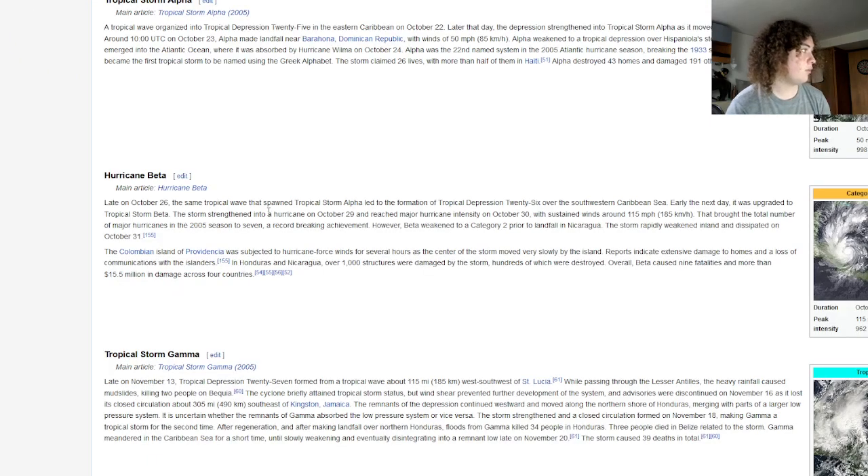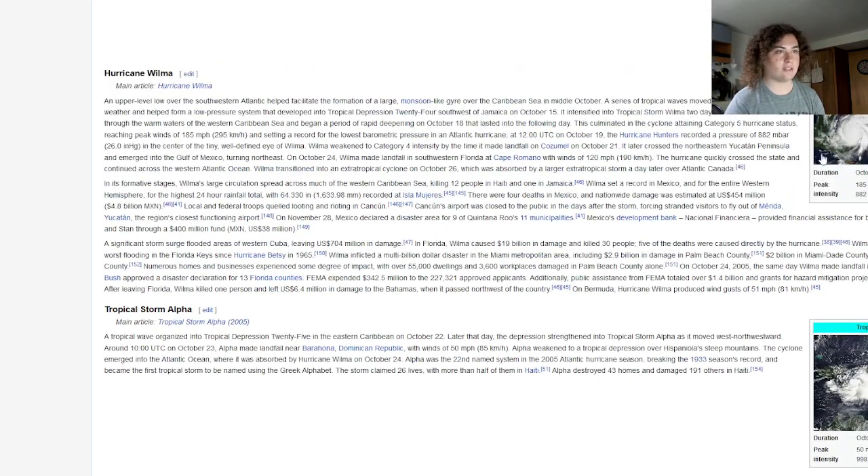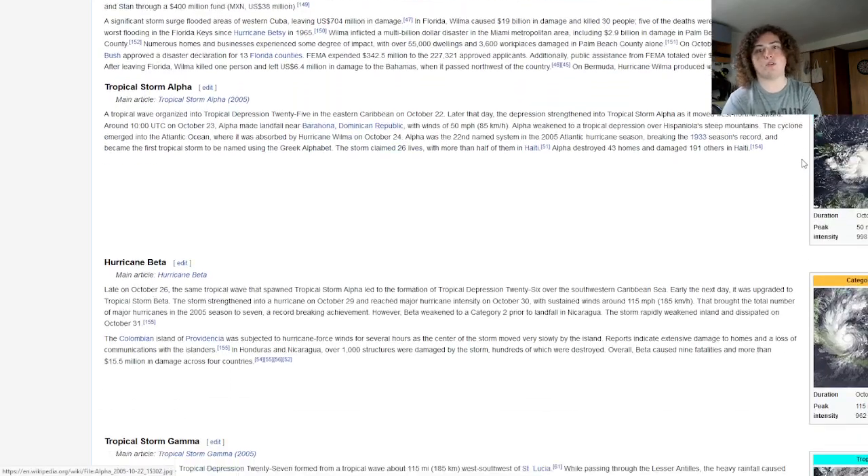The first ever time we used a name in the Greek alphabet was late October of 2005. It designated Tropical Depression 25, which then strengthened into Tropical Storm Alpha later that day, where it made landfall in the Dominican Republic before being absorbed into Hurricane Wilma, which had just made landfall in Florida.